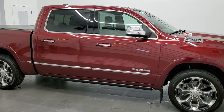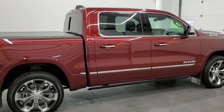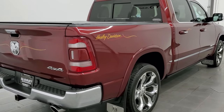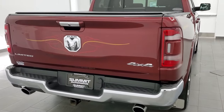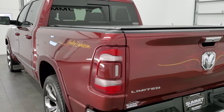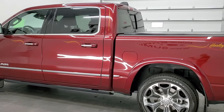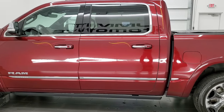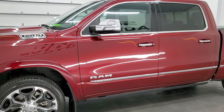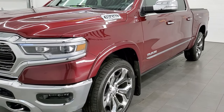This 2019 Ram 1500 Crew Cab 5-foot-7-inch short box Limited is stock number 12216ZA. We are here at Summit Automotive in Fond du Lac, Wisconsin, your new and used Ram and light duty truck headquarters. This 2019 Ram 1500 has the 5.7 liter V8 engine. This truck has been fully safetied and inspected by our service shop for the state of Wisconsin inspection process. It has a fresh oil and filter change, all the fluids have been checked and topped off, and this truck is 100% ready to go.